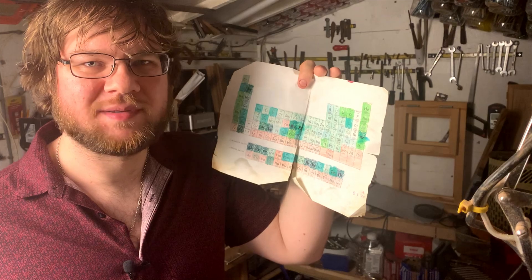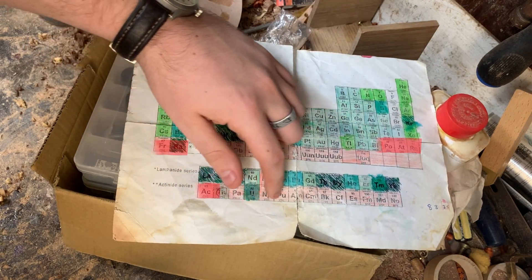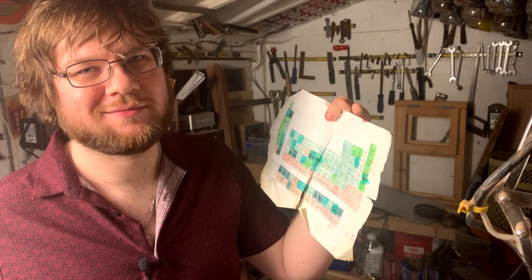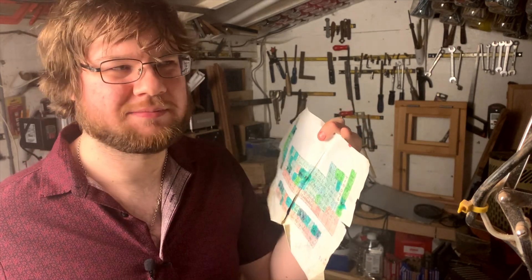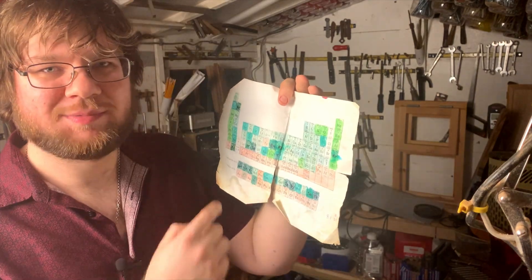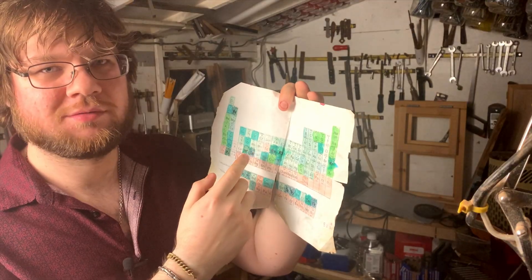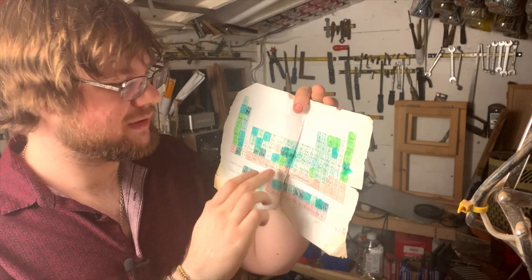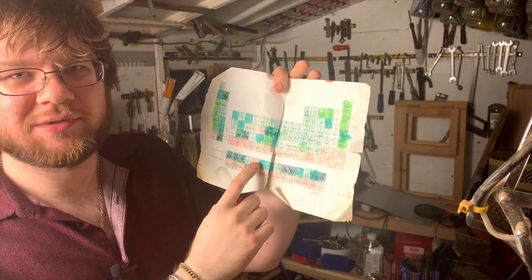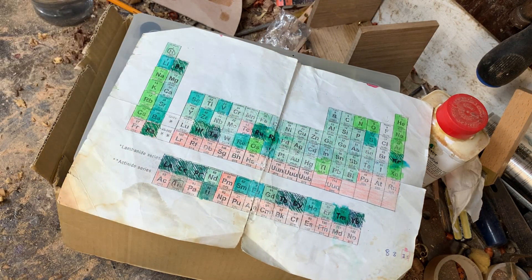In fact, everything heavier than bismuth is radioactive, and even bismuth itself is kind of radioactive except its half-life is a billion times longer than the age of the universe, so we kind of just pretend it's not. There are also a few anomalies like technetium, which is very unstable even though it's in the middle of the transition metals, and promethium is also too unstable for me to get a sample of. The white ones I've just forgotten to colour in, but I've got those samples.